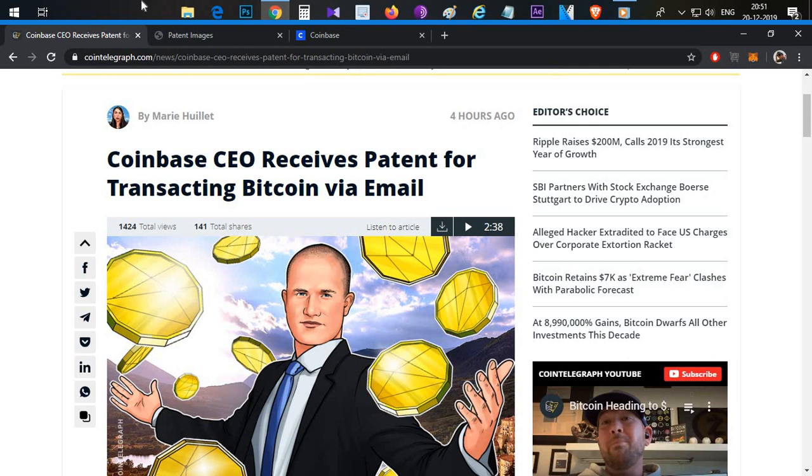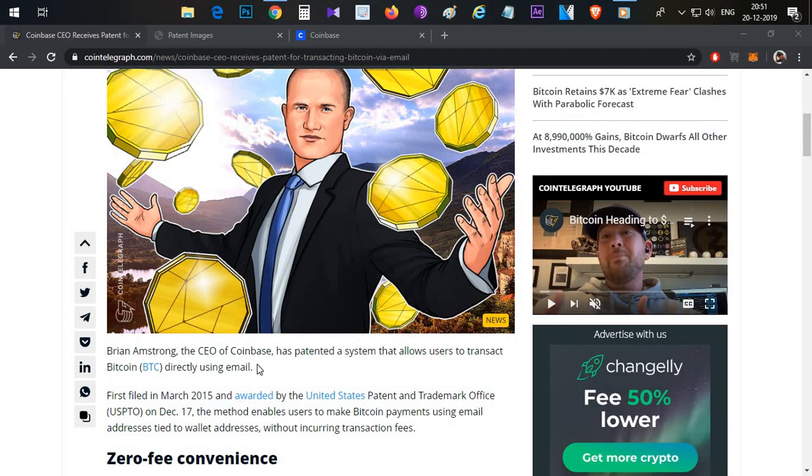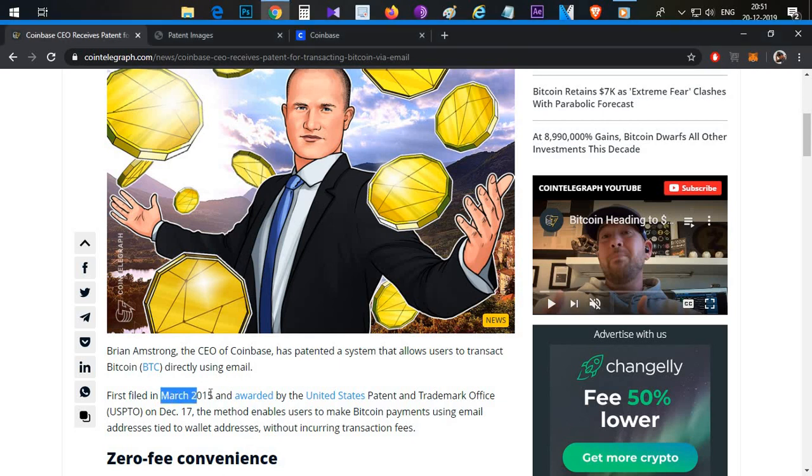Let's begin the video guys. We are going to talk about Coinbase CEO Brian Armstrong, the CEO of Coinbase. They have a patent approved. They applied in April 2015, and the first file was on March 2015.